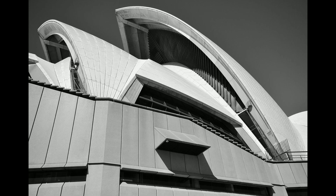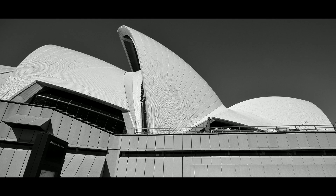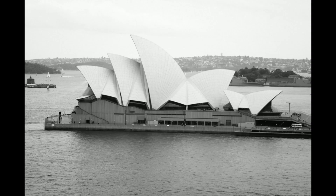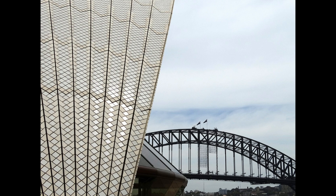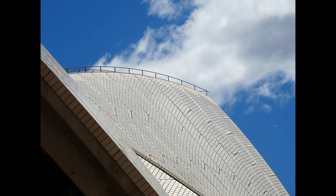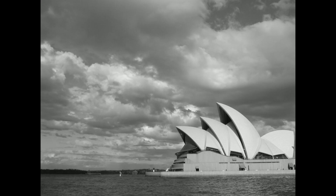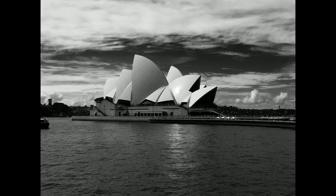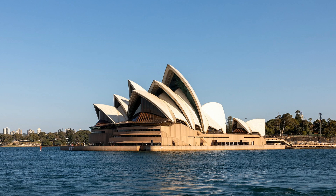Utzon's design for the Sydney Opera House was nothing short of revolutionary. Conceived in the late 1950s and officially opened in 1973, the Opera House represented a break from convention. Its design, characterized by a series of soaring white shell-like structures, was inspired by nature, particularly the sails of the boats that traversed Sydney Harbour. Utzon's ability to distill the essence of these sails into architectural form is a testament to his visionary thinking.